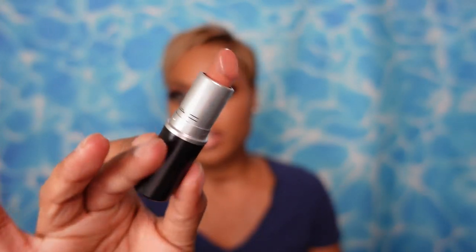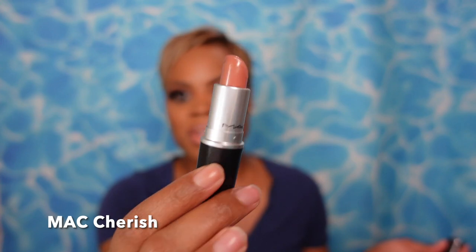As always, before we get into the sampling, we must do the lipstick of the day. We're giving cool tone navy blue vibes with a nude lip — this is MAC Cherish. Happy belated National Lipstick Day, by the way — it was a whole thing and there were a lot of sales happening. MAC Cherish is your lipstick of the day.